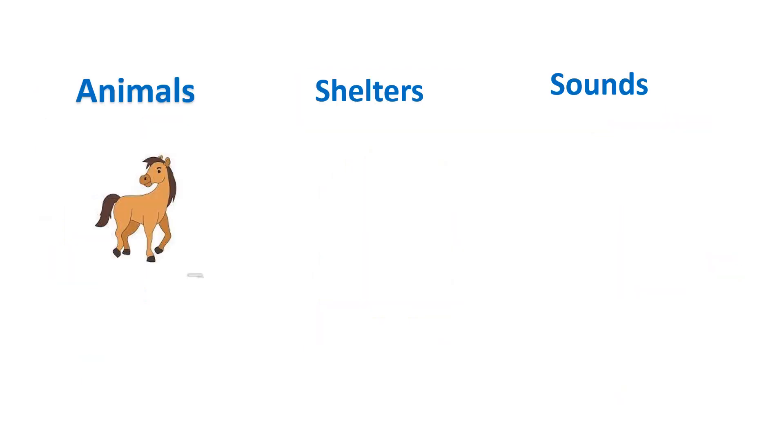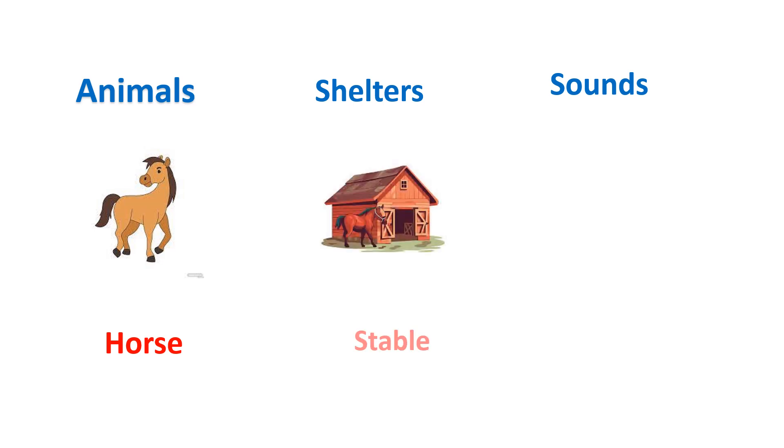This is horse. Horse lives in a stable. And the sound which horse used to take out is neigh.